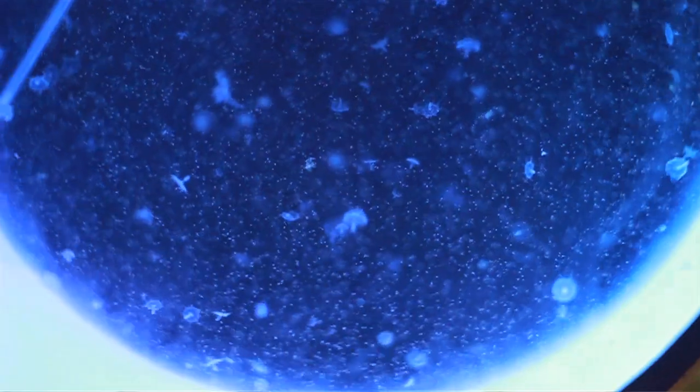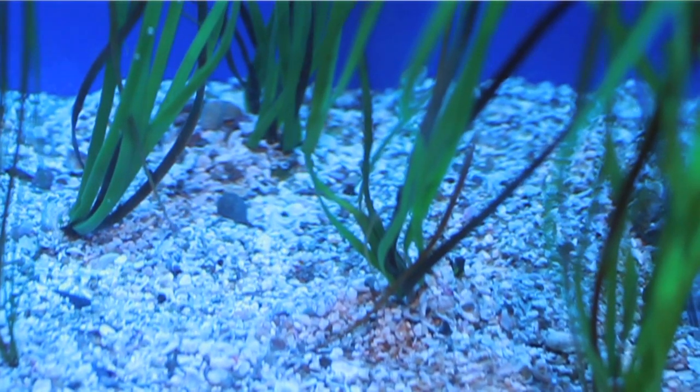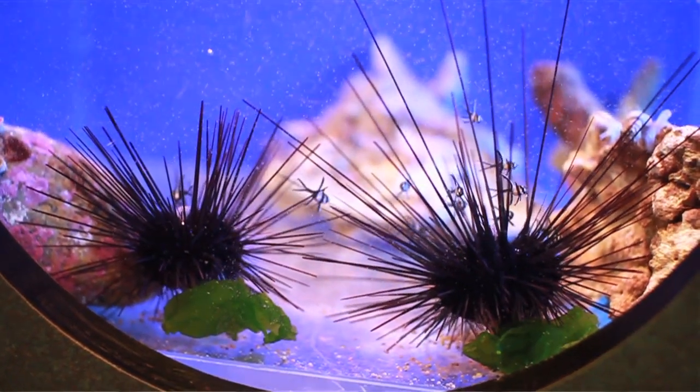In the fish nursery, you can get up close to juvenile moon jellyfish, search for bay pipefish in the eelgrass, and discover baby cardinalfish hiding in long-spined sea urchins.